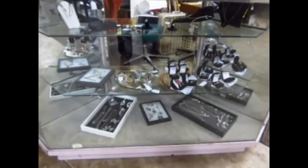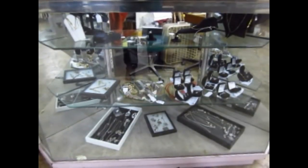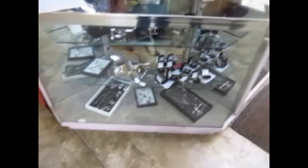Starting with the jewelry showcase down front here, you'll notice a lot of 10 and 14 karat jewelry as well as some beautiful sterling silver pieces and some watches. We also have some trays of sterling jewelry and some beautiful gold chains on the top row there.